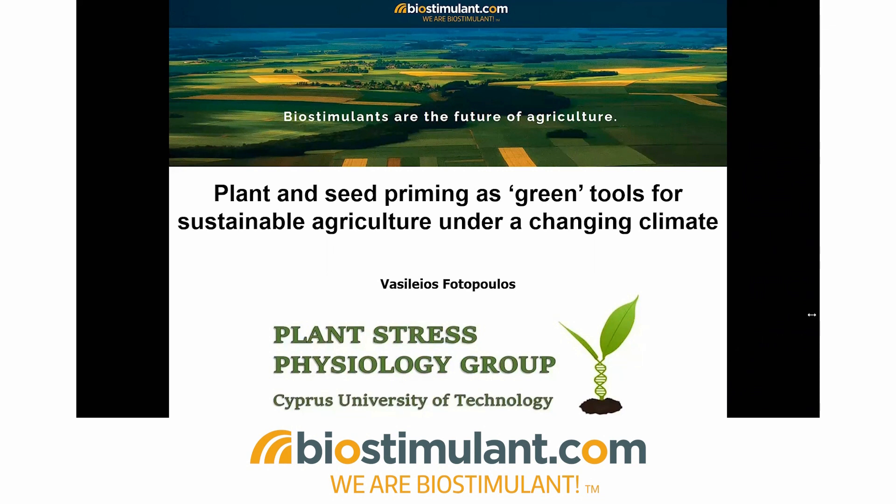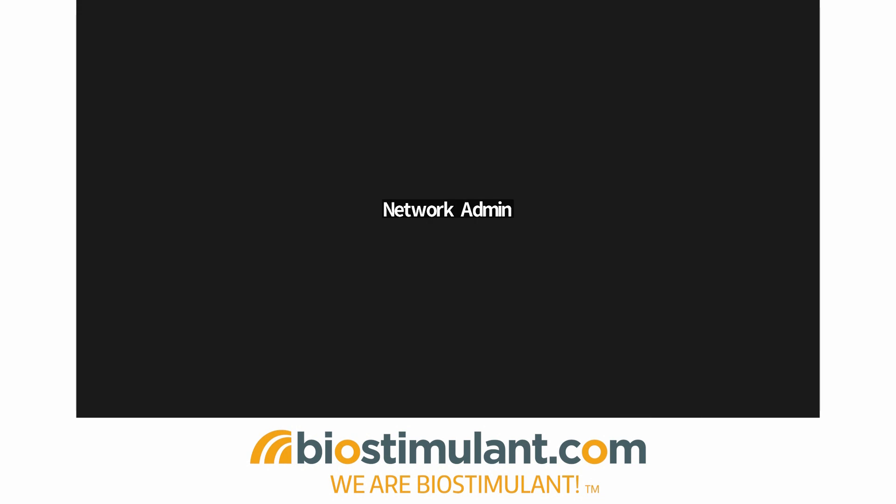Thank you. And sorry, I had a small connection problem. That was the last question for today. Thank you for your answers and for the presentation. I would also like to thank everybody for attending the webinar. If you still have questions, you can submit them on biostimulant.com where there is a specific section called Ask the Experts, and our scientific committee will get back to you with answers. The recorded version of this webinar will be available soon on biostimulant.com and on our social media. Have a nice day, everybody, and I hope to see you at the next webinar.